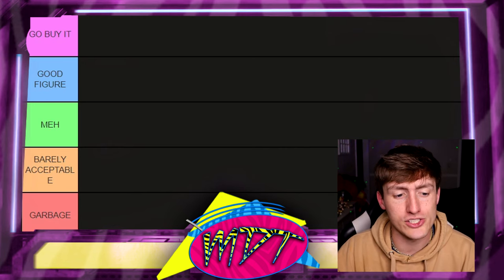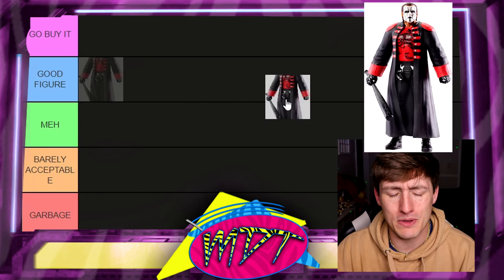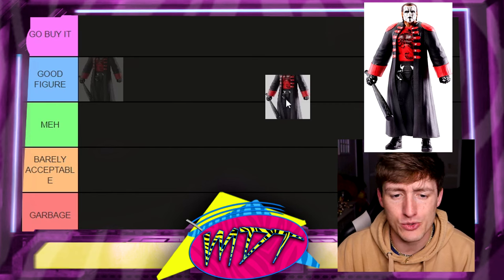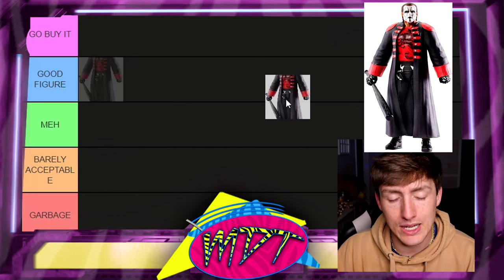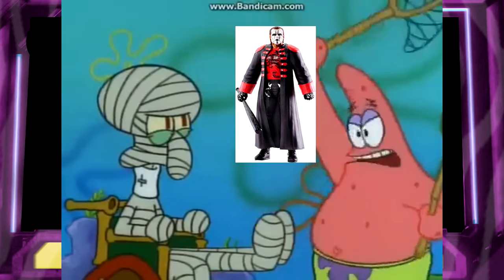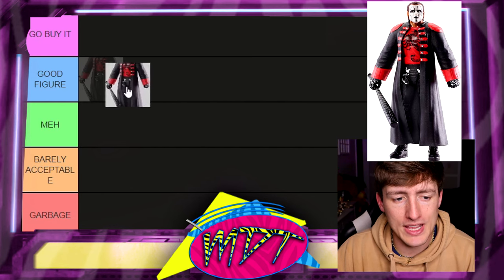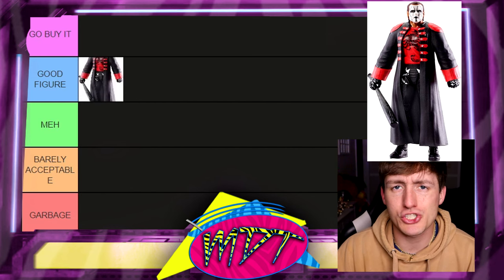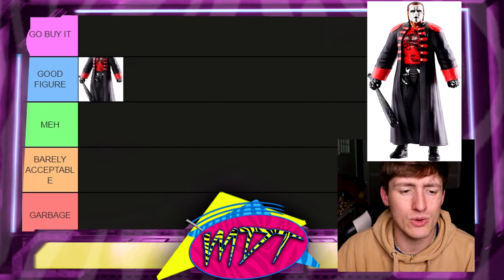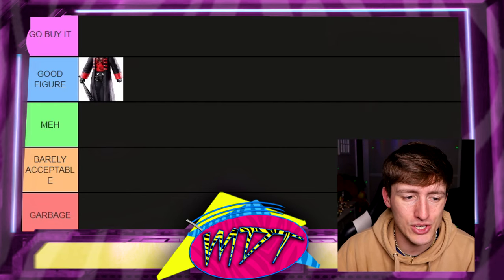Starting things off with Elite 39 Sting — a cool figure, kind of a mix of Wolfpack Sting with a modern Sting. I remember finding this at retail and it blew my mind. I'm putting this in Good Figure. It's not a must-have at the very top, but it's a solid B-level figure. If you have it, it's great, but I don't think it needs to be in Go Buy It.